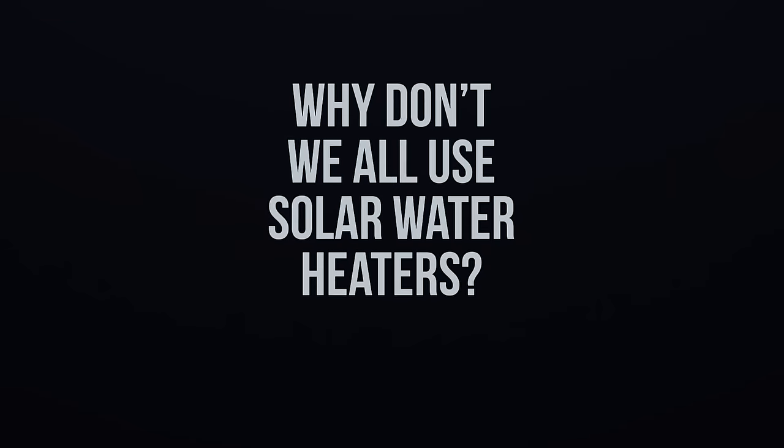While the way that we heat our water might not seem like the most exciting topic, it has far-reaching consequences. In this video, we'll look at why some countries use the sun to heat their water, while other countries like mine use fossil fuels. But first, let's talk quickly about how solar water heaters work in the first place.